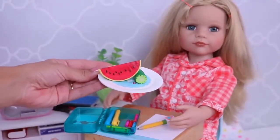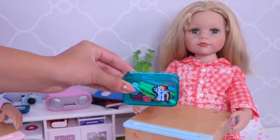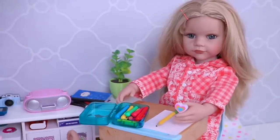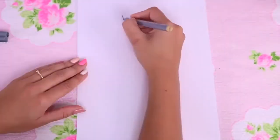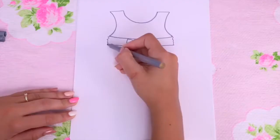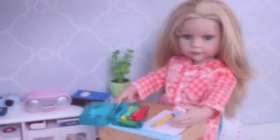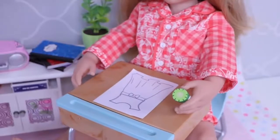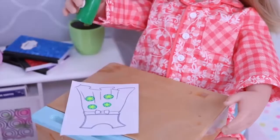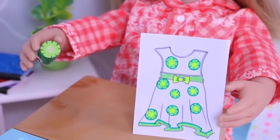Well, they used fruits and vegetables. Look at me. Now I'm going to draw a dress. I will use cucumber for my dress. Look, my dress is ready.